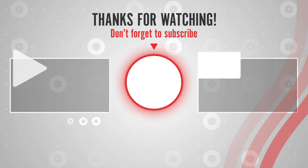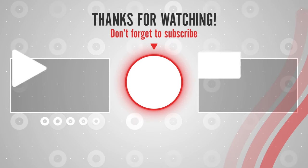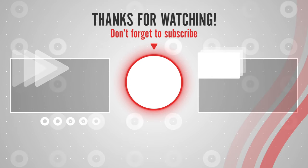You can find links, prices, and descriptions of those products in the description box. If you like this video, please like, share, and subscribe to us to get notified of the latest top-rated products on the market.